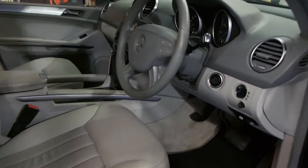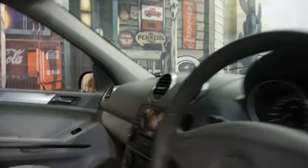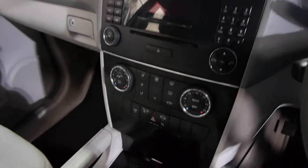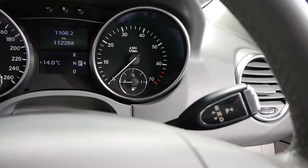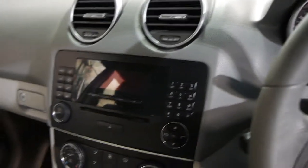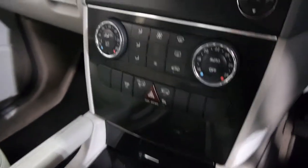The leather seats are in amazing condition — it's a luxury vehicle and very nice on the inside. It's got climate control, cruise control, and the newer Mercedes-Benz seven-speed gearbox. It's a very, very nice six cylinder and very economical as well. It is a proper four-wheel drive too.